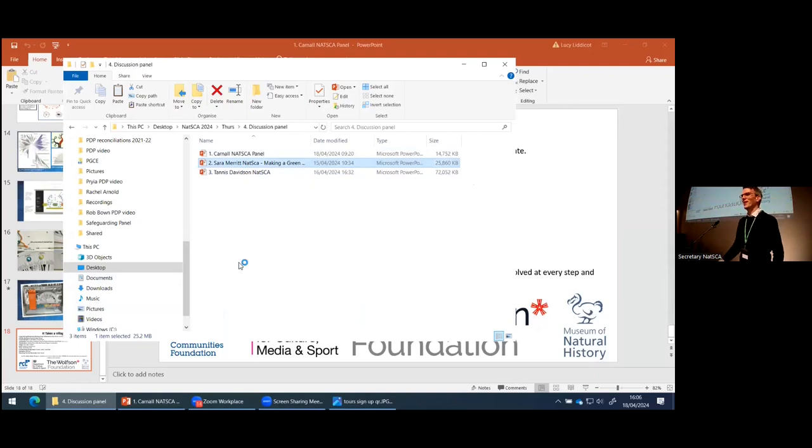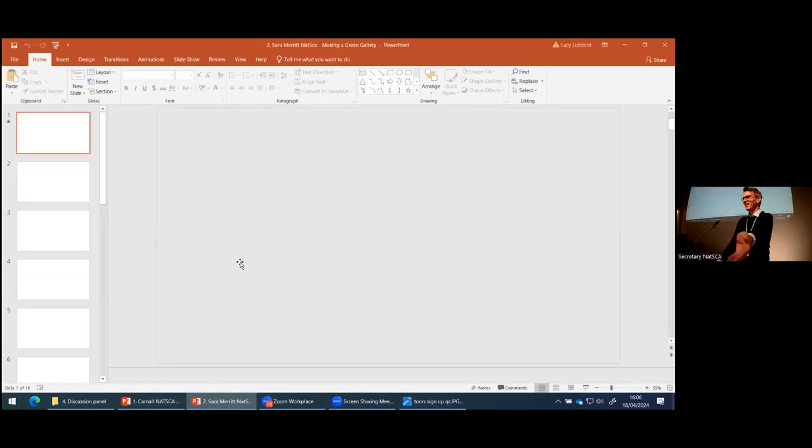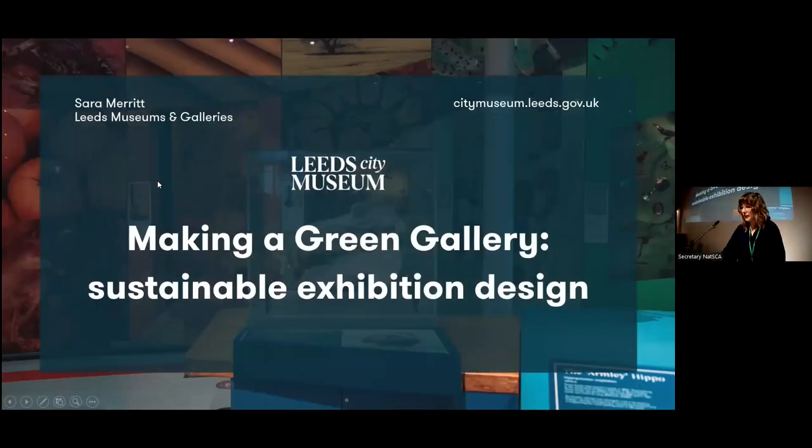Next up, we're moving straight up to Yorkshire and Leeds Museums and Galleries. Sarah Merritt is going to talk through their recent re-displays. Thanks Jack. Leeds is the greatest city in the world. Hi, I'm Sarah. I'm an audience development officer, not a scientist. I do marketing and stuff.